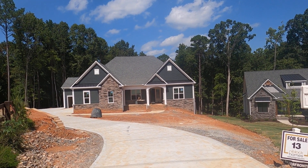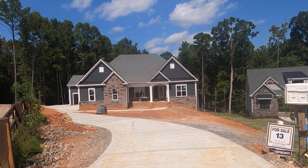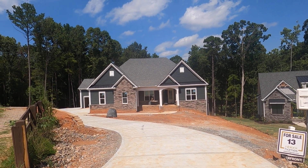And then you walk out to your own deeded boat slip. It doesn't get much better than that. Lot 13 waterfront, Robinson Ridge — I'll see you in the next video.